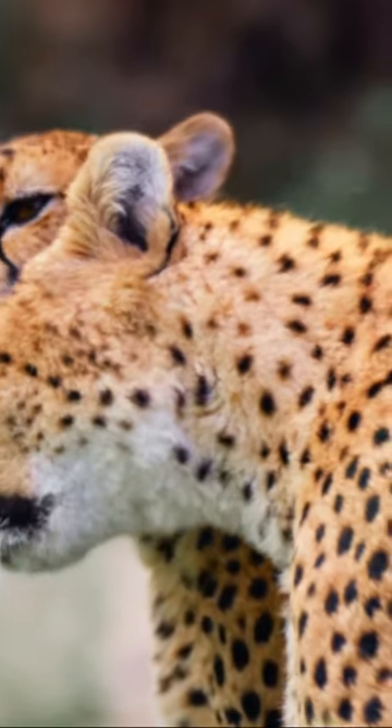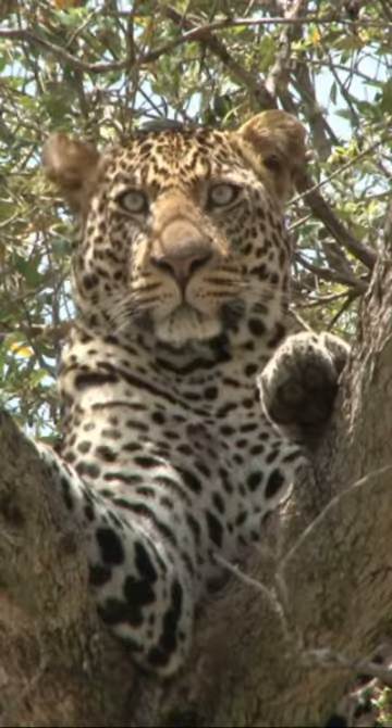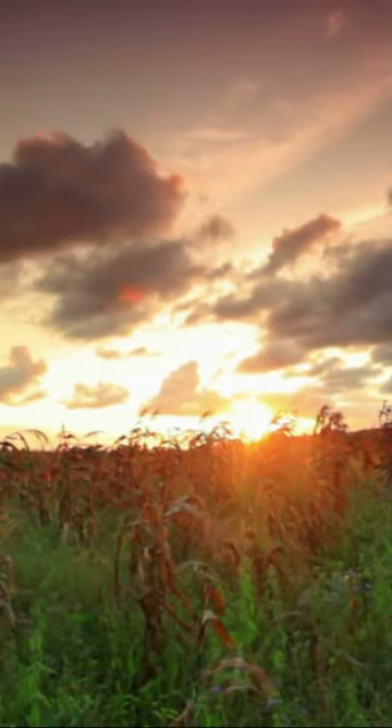So next time you spot a big cat, remember it's all in the patterns. Until next time, keep enjoying the journey and keep exploring the wonders of our cool creature world.